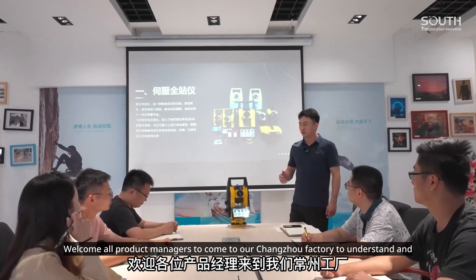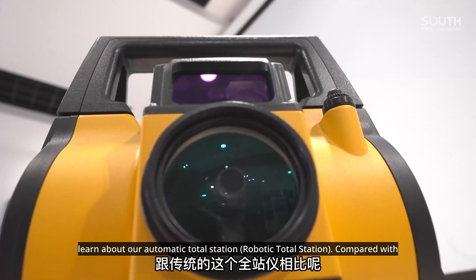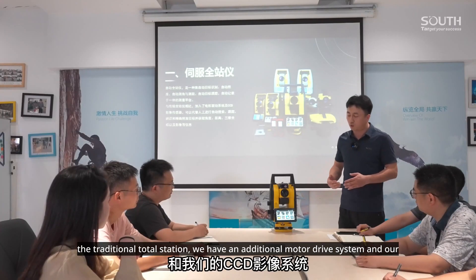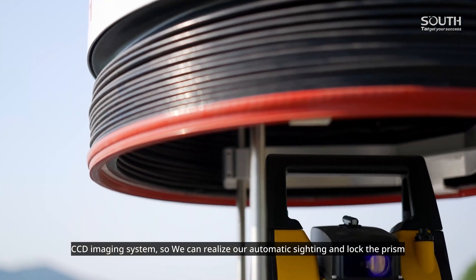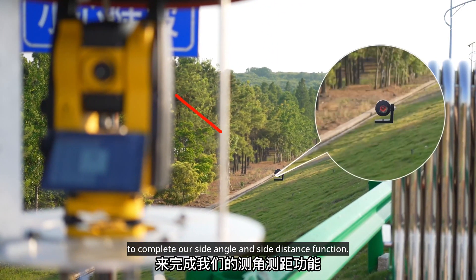Welcome all product managers to our Changzhou factory to learn about our automatic total station — the robotic total station. Compared with the traditional total station, we have an additional motor drive system and a CCD imaging system, so we can realize automatic sighting and lock the prism to complete side angle and distance measurement functions.